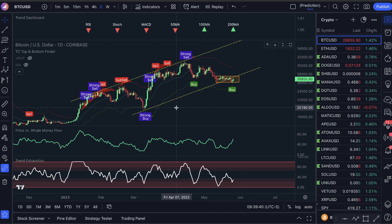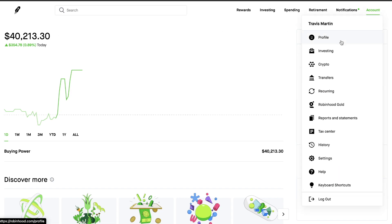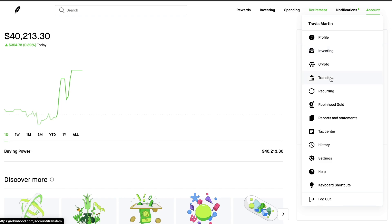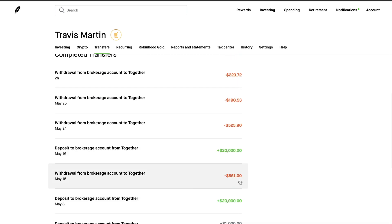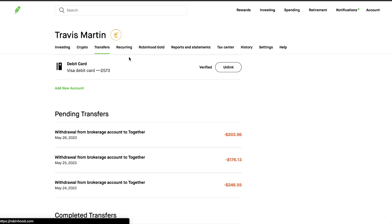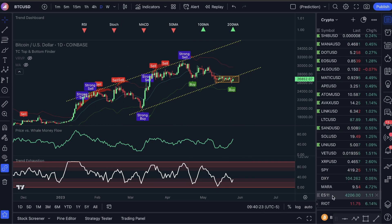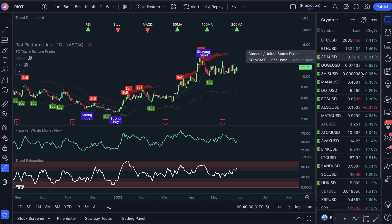I just scalped RIOT this morning using these indicators — RIOT is a Bitcoin mining company — and did another $213. I've literally only been able to make money pretty much every single morning on this. I deposited $20,000, made $851, took it out, deposited another $20,000, and then these are all my profits I've taken back to my bank: $525, $190, $223, $246, $176, $203. Right after this video I'm going to withdraw another $213 back to my bank. RIOT is an amazing stock — if you got into that stock this morning, you're up 6%, versus only about 1.40% multiple difference, which is insane.